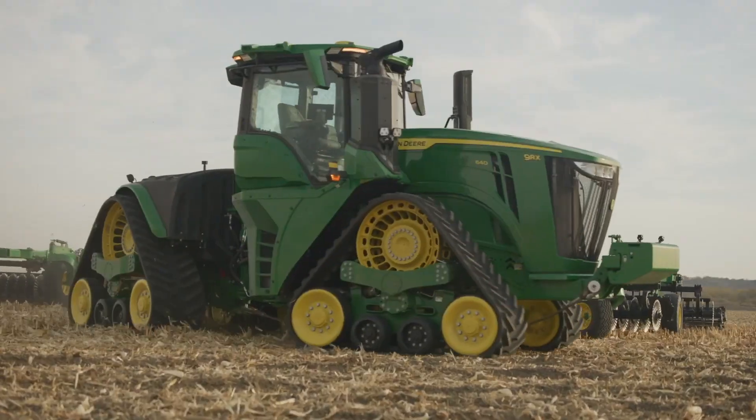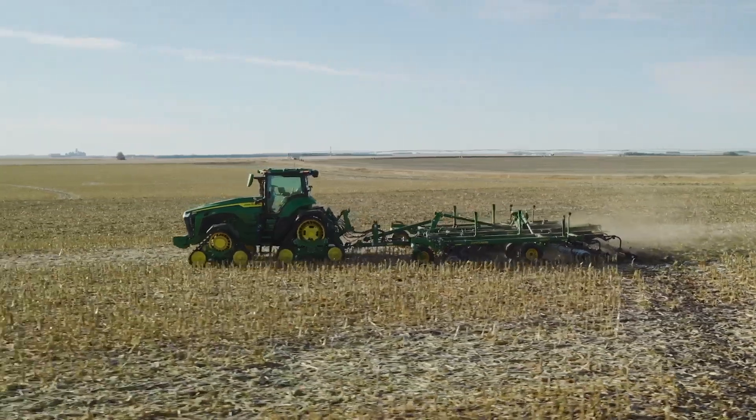At any time you can remote into this machine, look at any of those cameras, see the tillage job it's doing, and make adjustments remotely from your phone while sitting at home, at the office, or from the combine.